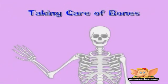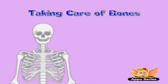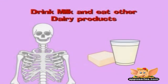Taking care of bones. Your bones help you out every day, so make sure you take real good care of them. Here are some tips. Drink milk and eat other dairy products to strengthen your skeleton. Things like low-fat cheese or frozen yogurt all contain calcium, which helps bones harden and become really strong.